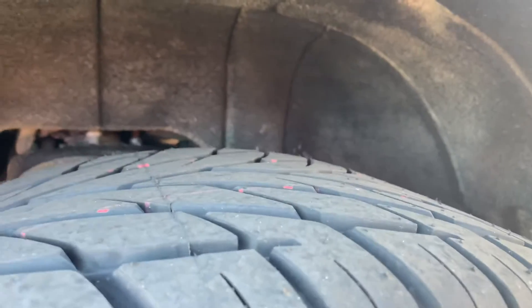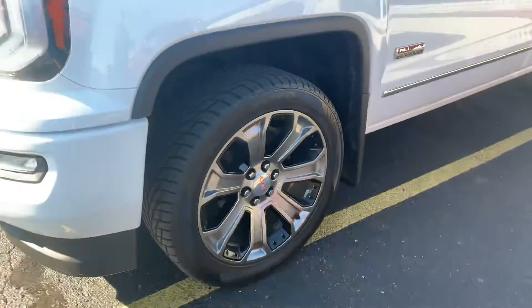It is super clean. 5.3-liter V8 — listen, you can hear it run right here. Sounds great. Look at those monster wheels.